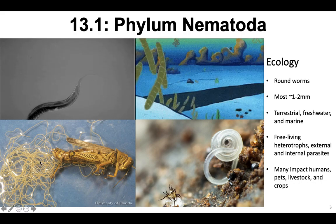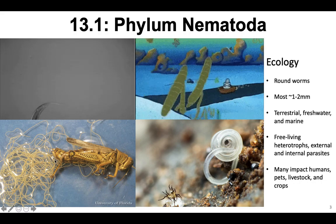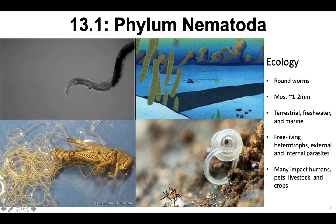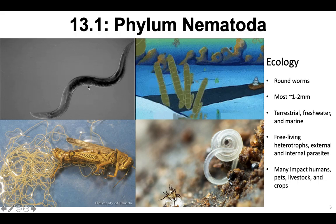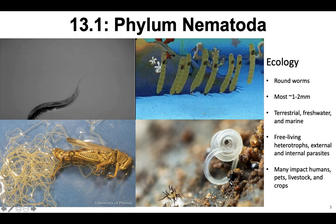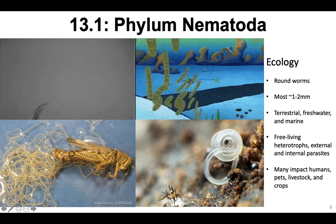This right here is a crazy nematode that busts out of the butt of grasshoppers. And then there's C. elegans, a really important nematode. These nematodes from SpongeBob, I don't think are actually real nematodes.